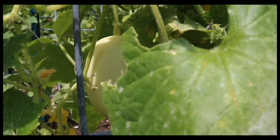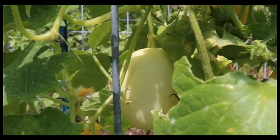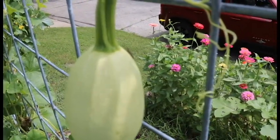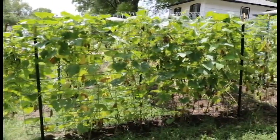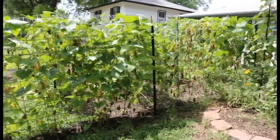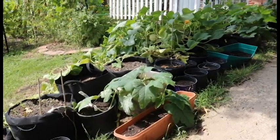Jay planted the pickling cucumbers and they came in quick and early and are still producing, but they're starting to peter off. The lemon cucumbers are coming in as the pickling ones peter out. There's a squash bug trying to hide from the camera. Here is the side trellis where the pickling cucumbers were — there are still quite a few cucumbers growing on it even though the plants are starting to look a little spent. Here are the bags where we planted our bush squash.